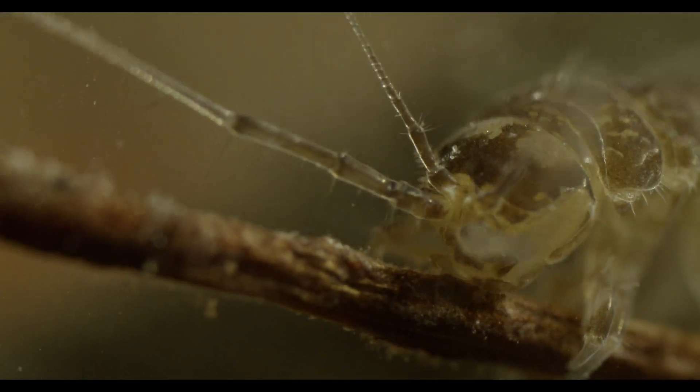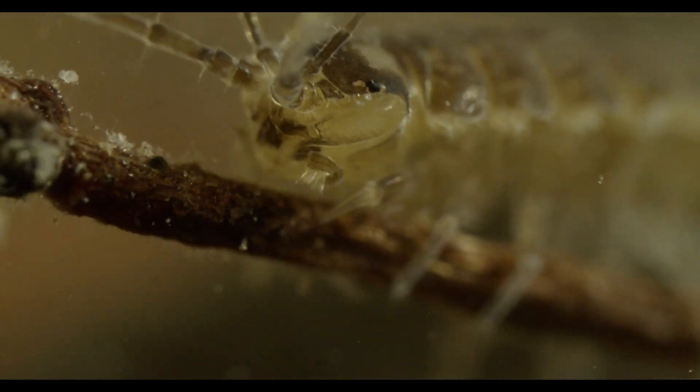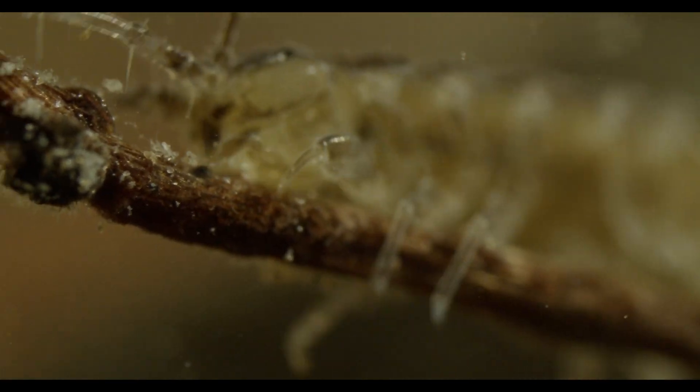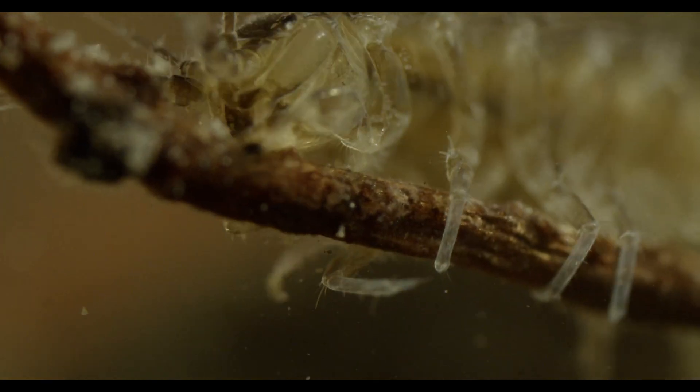With their three pairs of mouthparts, they forage on decaying leaves, algae and biofilms, preventing them from overwhelming the ecosystem and making the contained nutrients available to animals higher up in the food chain.